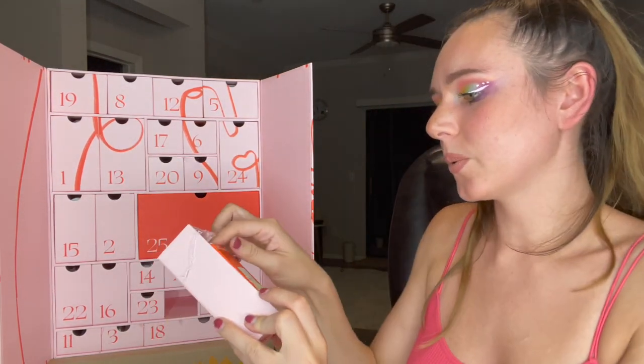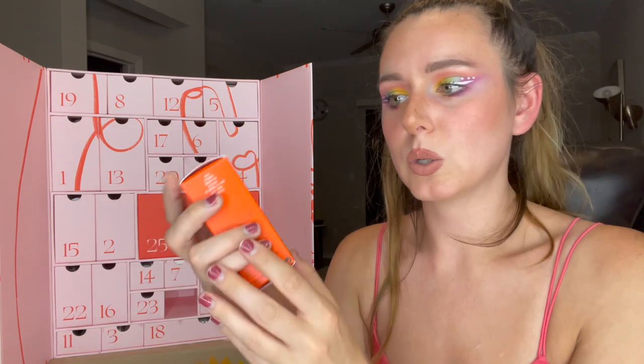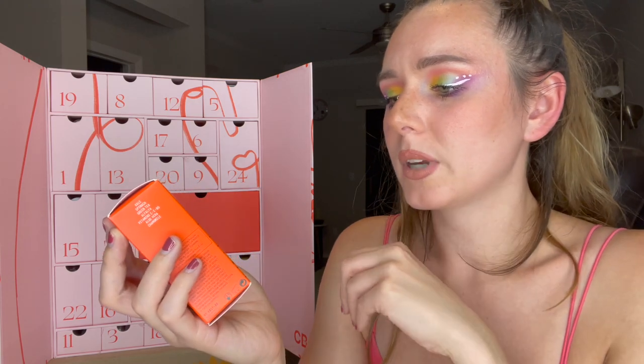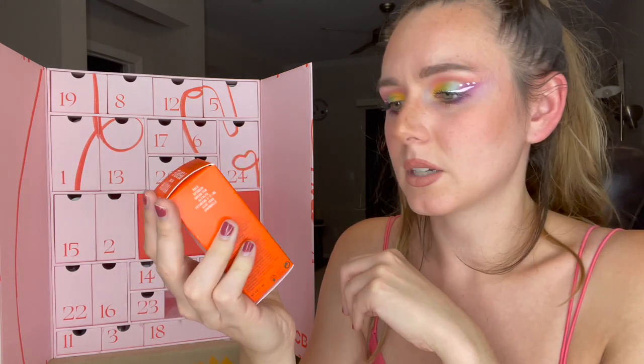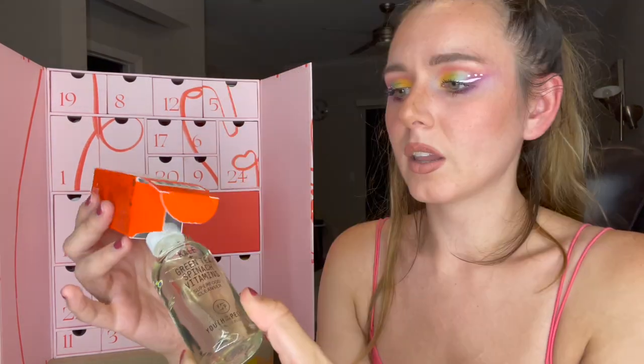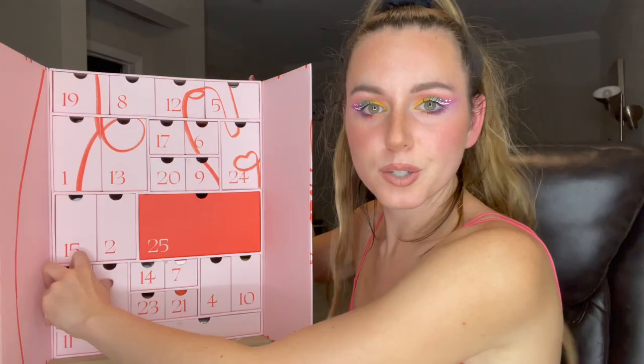Number twenty-one is a little smaller but heavy — this stuff is expensive too. This is the Youth to the People Superfood Cleanser — it's got an Allure Beauty Expert Award from 2019. It's a face wash, really heavy, nice packaging — very clean looking.